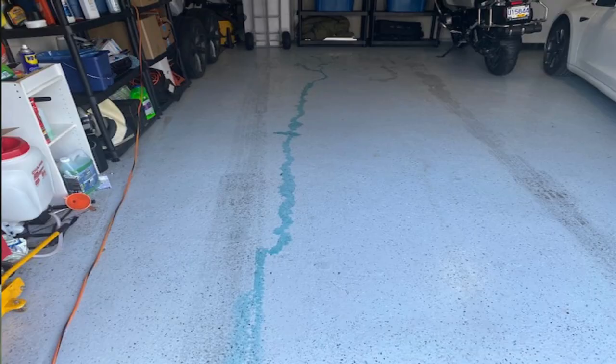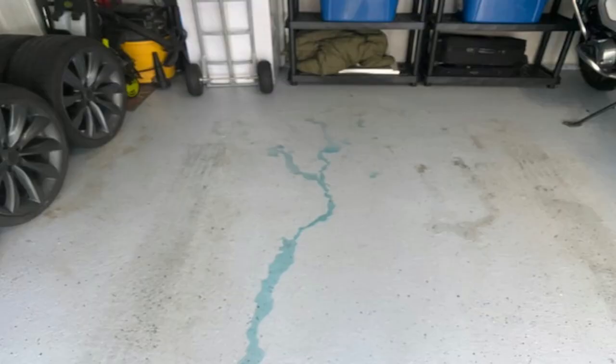Two days before the appointment I took another picture, because there was now a long line of fluid going from the front of where my car was parked all the way out to the front of the garage — as if it was pouring out as I was reversing. There were puddles of large amounts of it. I uploaded a picture of that coolant river and attached it to the appointment.